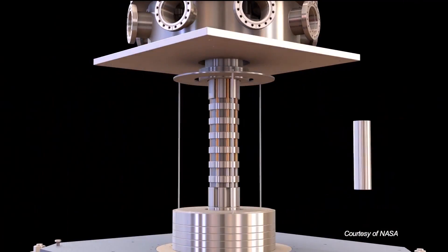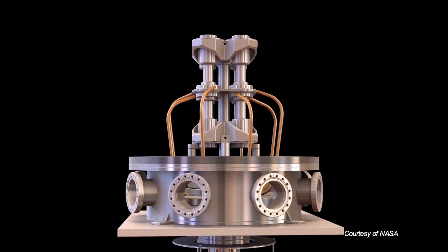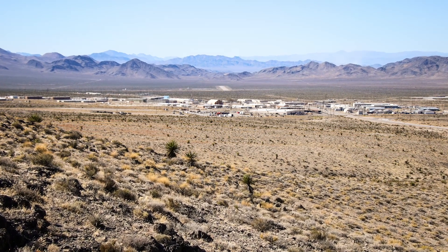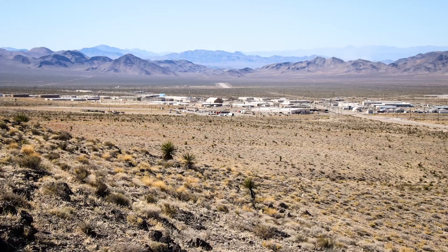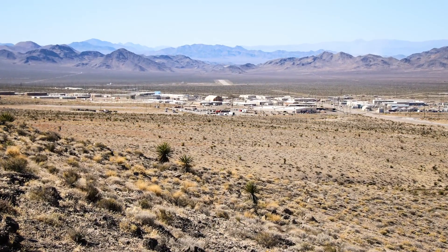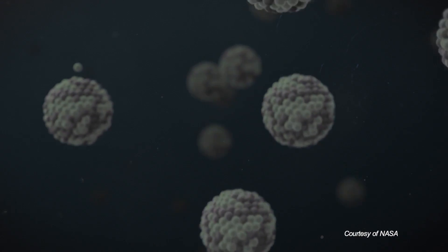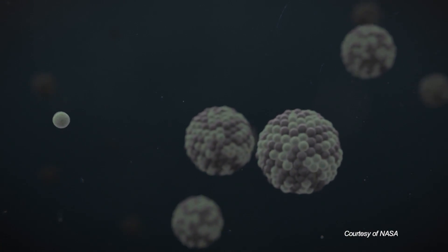We started to look at reactor systems that were smaller. We desired simplicity above all. We chose test places such as the NNSS, where we had available infrastructure that we didn't have to go build new facilities. There hasn't been any tangible progress in fission reactor technology for decades, and what's exciting about this project is that we've actually made some progress.